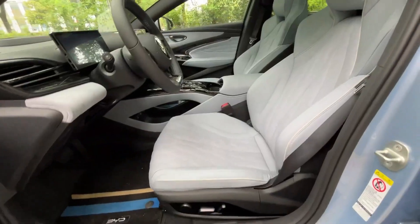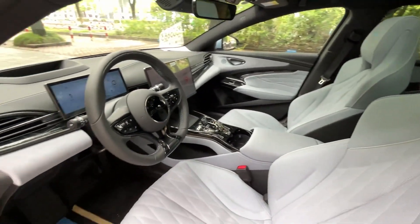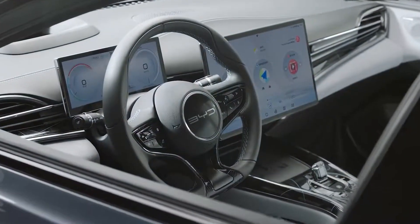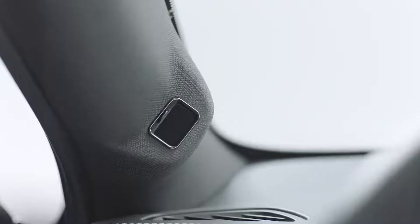While Tesla maintains an edge in charging infrastructure, the BYD SEAL's all-around package makes it a serious contender, not only against Tesla, but also against premium German offerings. As the EV market continues to evolve, the BYD SEAL is one to watch.